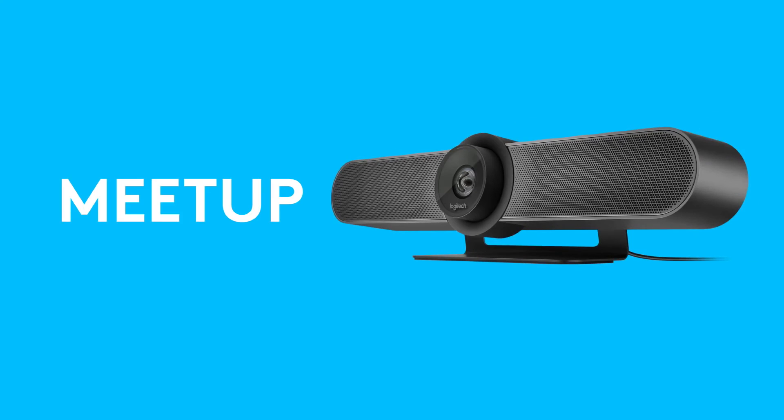We nailed it. Your pitching is insane. Be sure your ideas are seen and heard with Meetup — featuring a super wide field of view, all-in-one design with microphones and speakers, and 4K Ultra HD with 5X Zoom.